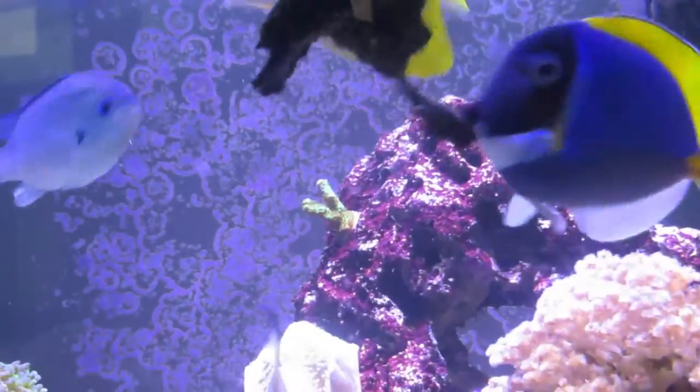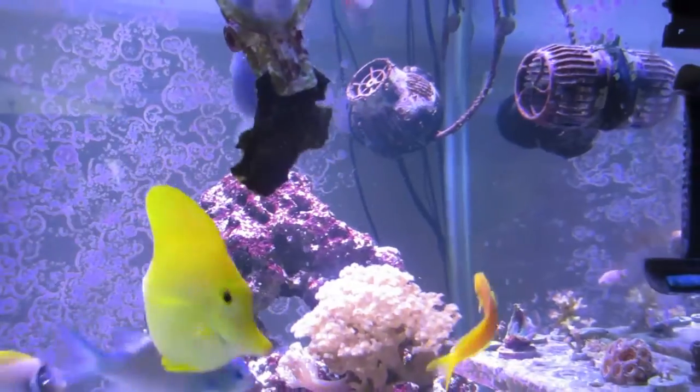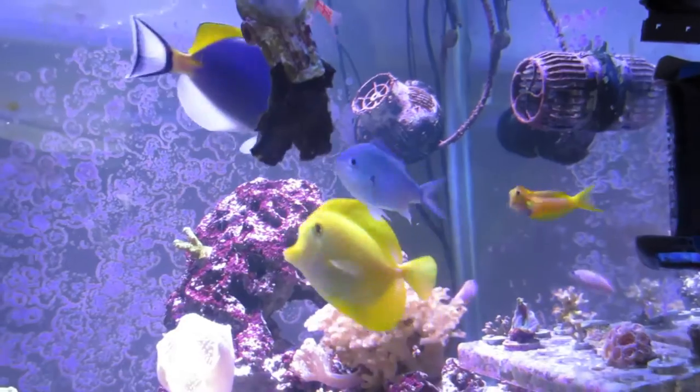Once your fish get used to the nori being in the tank, they'll all swim over to it and get themselves a bite. It's just a great way to feed and it's fun to watch all of them eat.